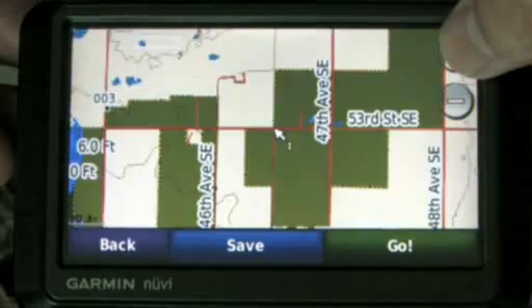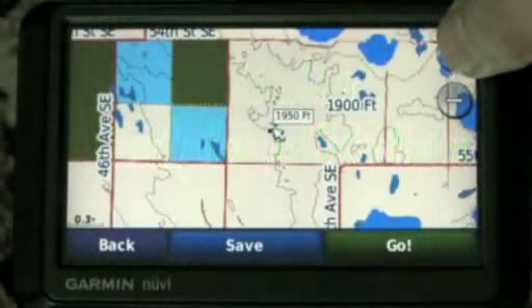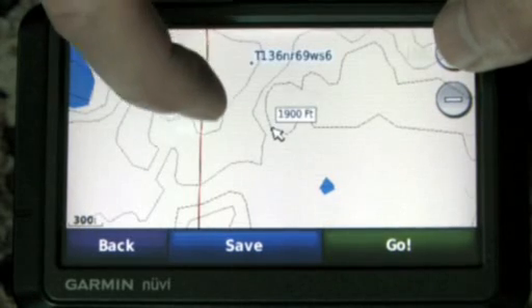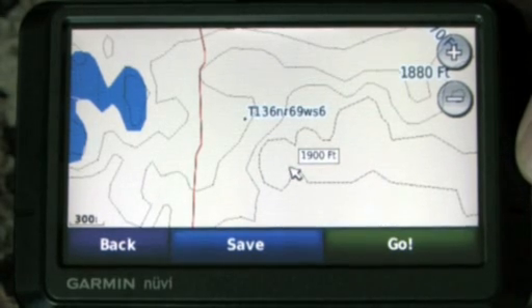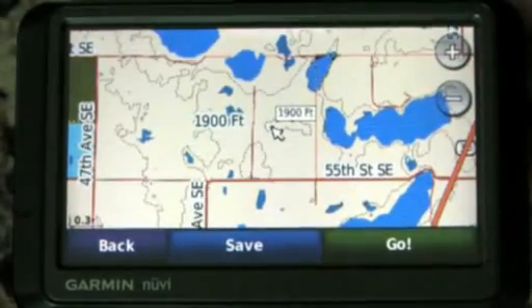If I zoom in even further, I'll get down into the detail. I can click on this land — it says that's PLOTS, that's private land open to sportsmen. That's a walk-in access program in North Dakota, private land open to public hunting. Now if I zoom in even further, my section lines will begin to appear — those are the purple lines you see here. And if I go right into the middle section and keep zooming, now here's my township, range, and section number. In this case, Township 136 North, Range 69 West, Section 6. And I can now go to my county office and find out who owns that land, or if I have a county plat book I can look up that information as well. All of this right here in my GPS.